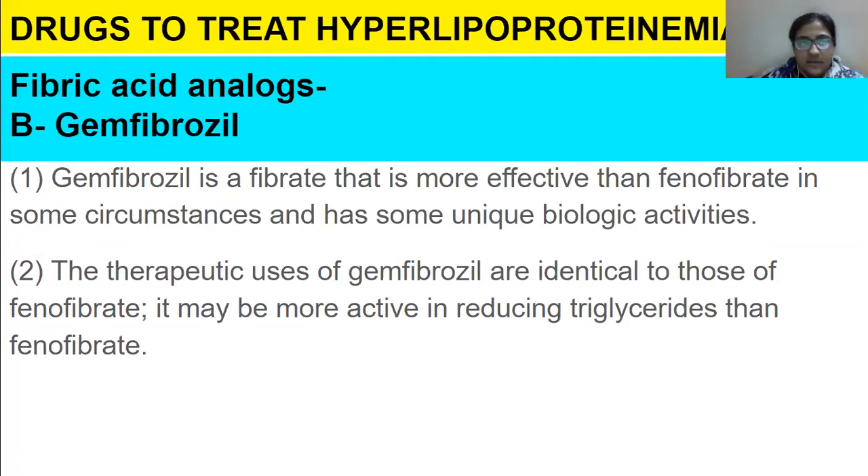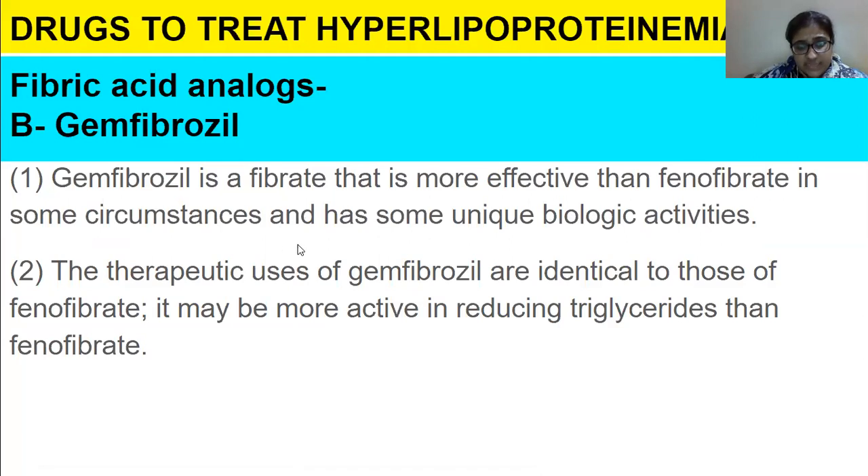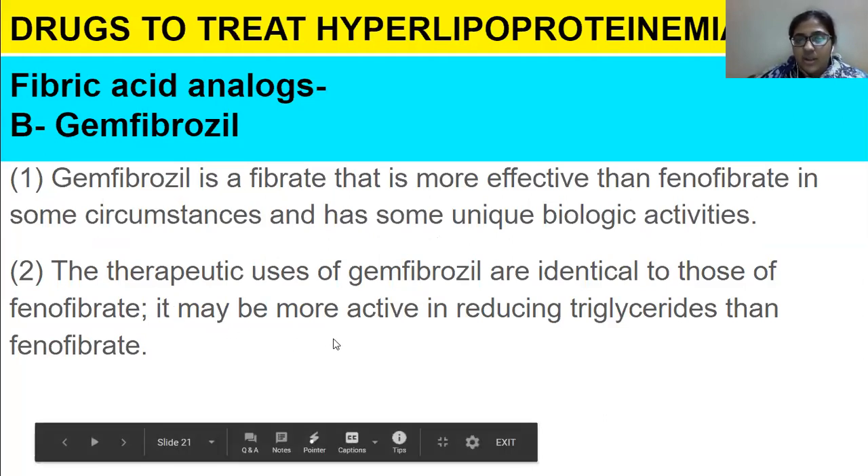In the fibric acid analog class, we also have gemfibrozil. Gemfibrozil is a fibrate that is more effective than phenofibrate in some circumstances and has some unique biological activities. Its therapeutic uses are identical to those of phenofibrate, and it may be more active in reducing triglycerides.